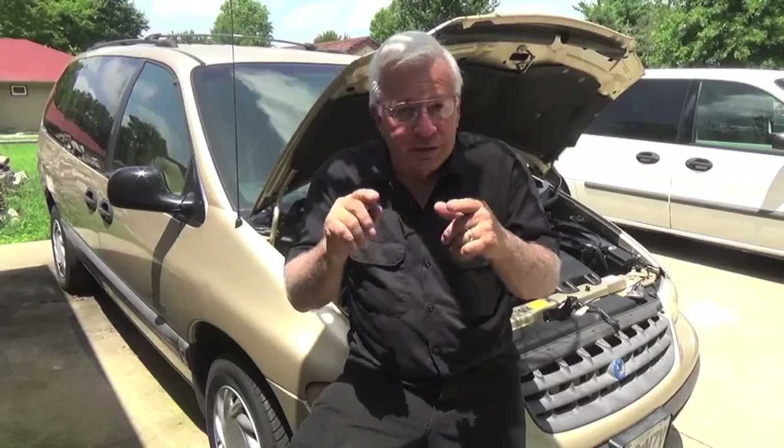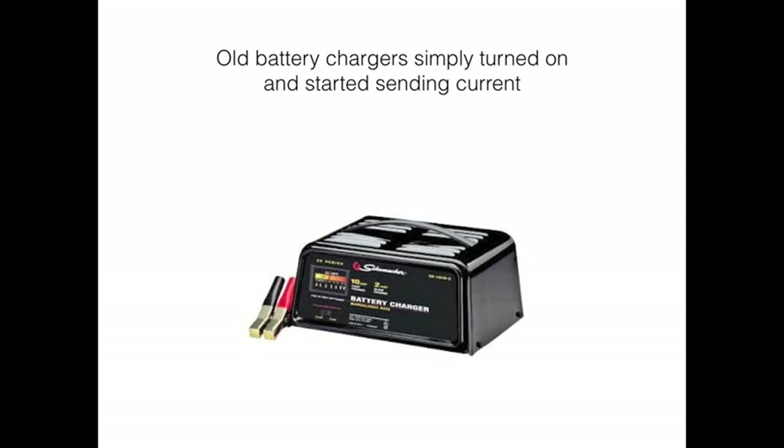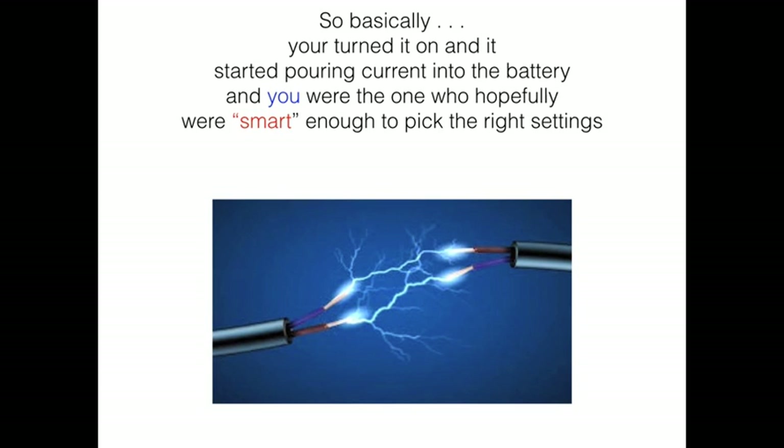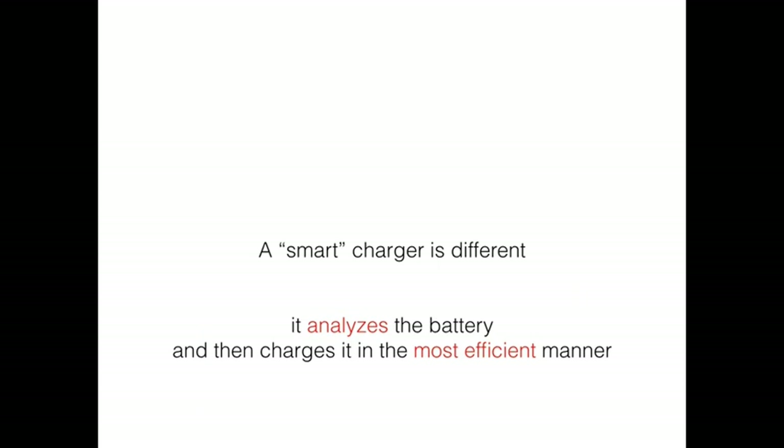Here's what goes on behind the scenes of an old battery charger versus a smart charger. An old battery charger simply turned on and started sending current. More expensive units had a selector switch to choose how much current and time. Basically, you turned it on and it started pouring current into the battery — and you were the one who had to pick the right settings. A smart charger is different: it analyzes the battery first, then charges it in the most efficient manner.